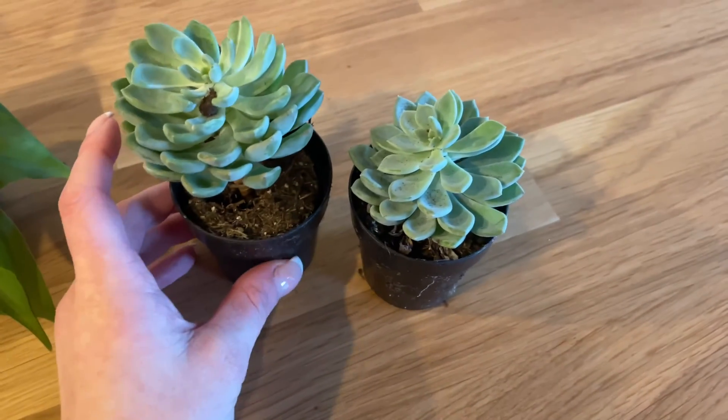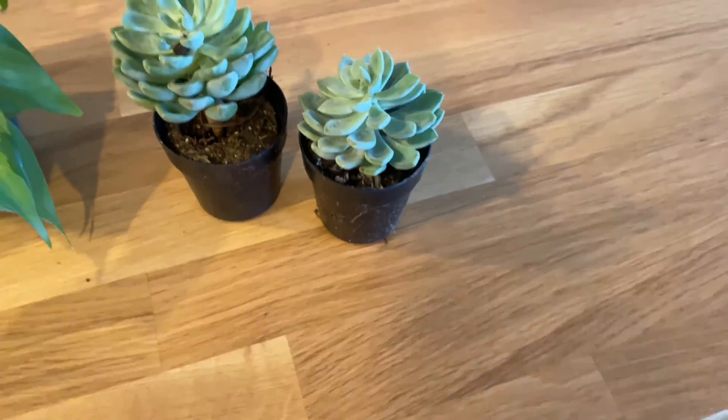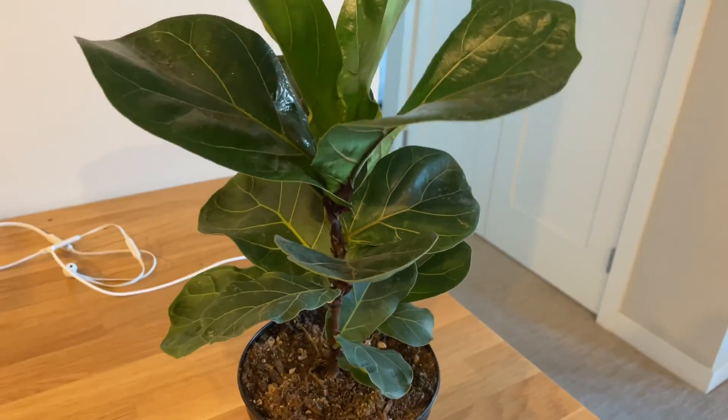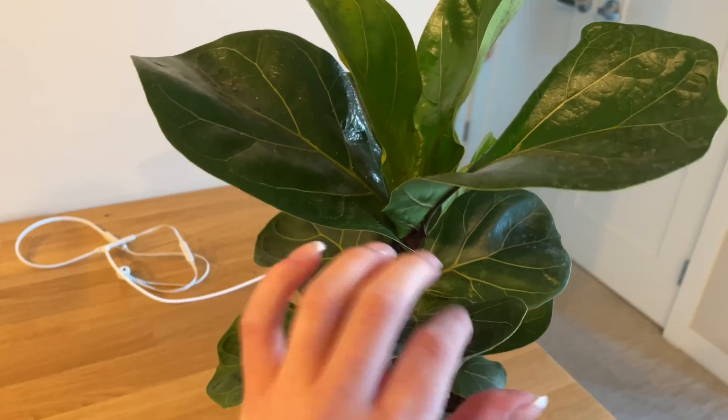I got these two little baby succulents to put in two pots I already have that had some dead cacti in them. And then this guy I absolutely was not planning on buying, but I saw him and I couldn't stop myself.